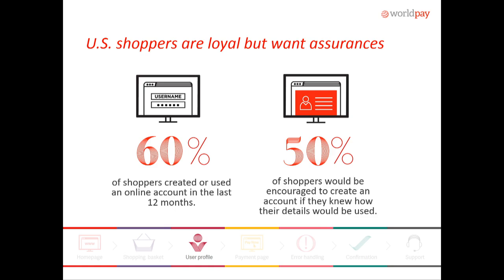Another element is the user profile. US consumers are super loyal — over 60% of the people we surveyed either have an account with some kind of online retailer or had just established an account within the last 12 months. Those people really do have loyalty behind them. But you also want to make sure you reassure them: half of the folks we talked to did want to see how their data was going to be used. Make sure you have that element within your e-commerce site or mobile app so they understand that.